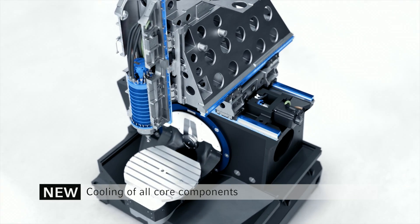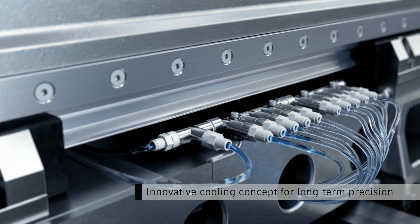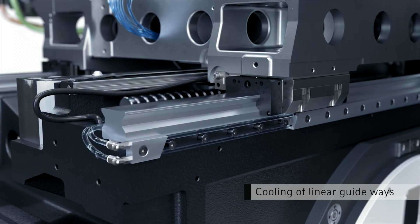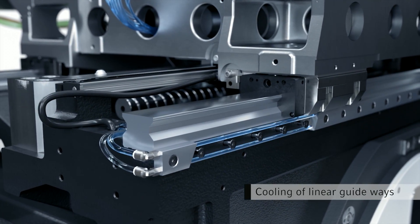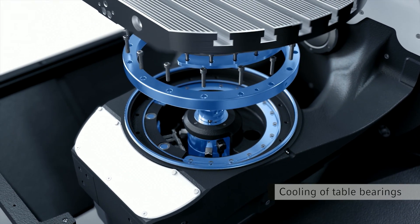To avoid thermal deformation, all core components such as motor spindles, guideways, ball screw nuts, and table bearings are provided with active cooling. This guarantees maximum precision and reproducibility in continuous operation.